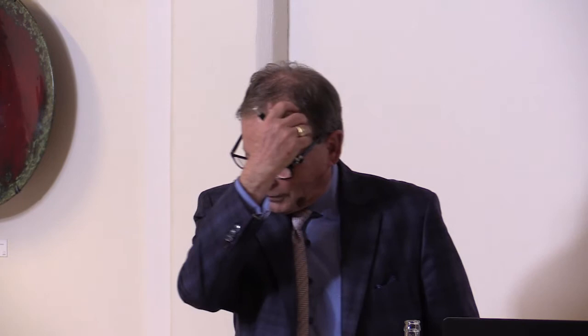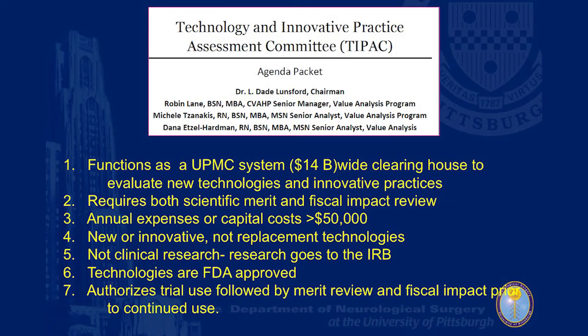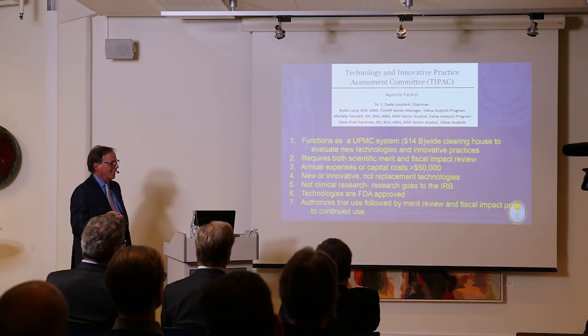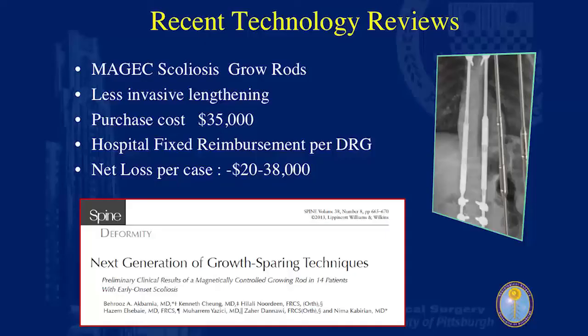There's a difference between innovation and research. Research is hypothesis-driven with a formal protocol study design. Innovative practice may be how you apply an existing technology. We had to write an article about this because a committee at our $14 billion health system evaluates technology development and its usage. The guidelines: new or innovative technologies costing more than $50,000 per year, not clinical research, with technologies approved by CE Mark in Europe or FDA in the US. We look at physician-based merit — will it help? — and the hospital side — how much will it cost versus how much will we be reimbursed?